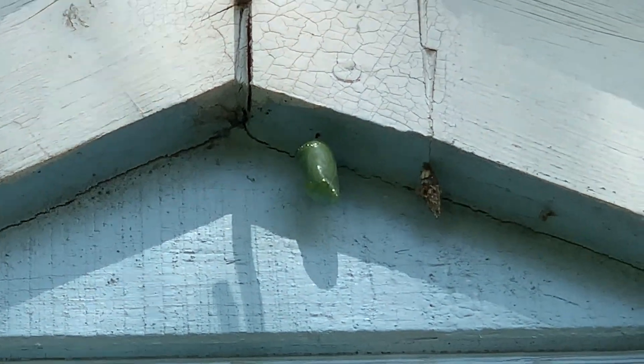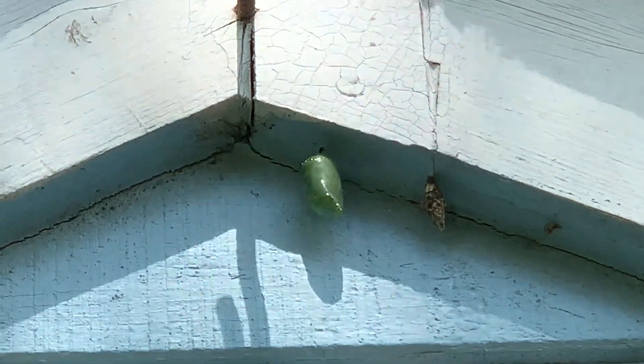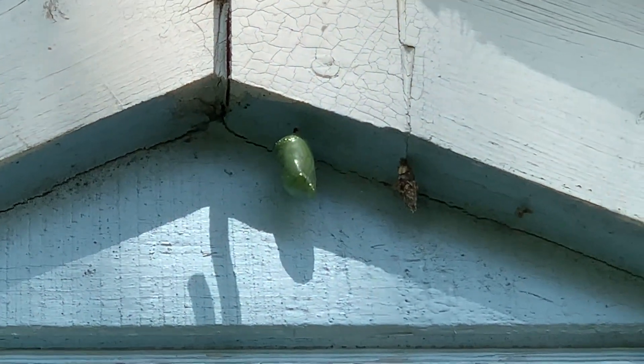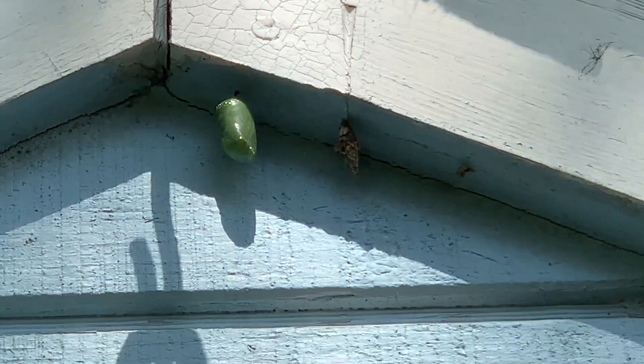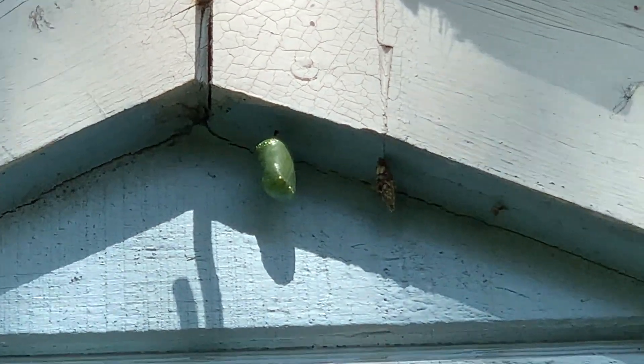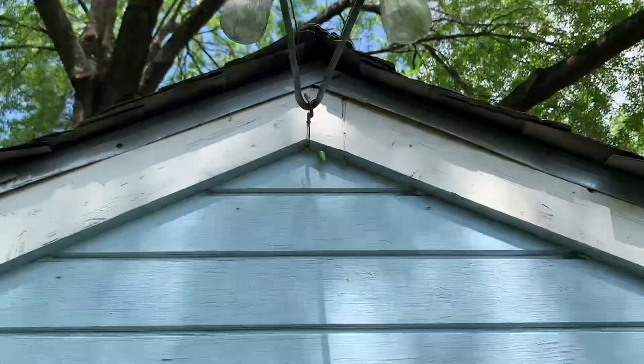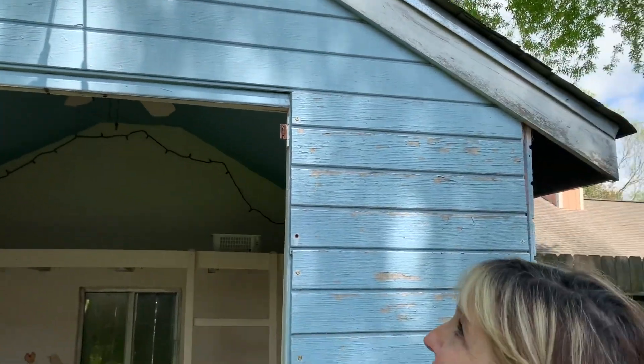The way you can tell is the chrysalis starts turning black. Right now it's really green and it has little gold dots on it. We'll just watch it every day since we have all the time in the garage right now and see when it hatches. Stay tuned! Bye!